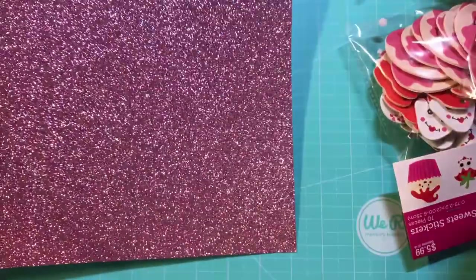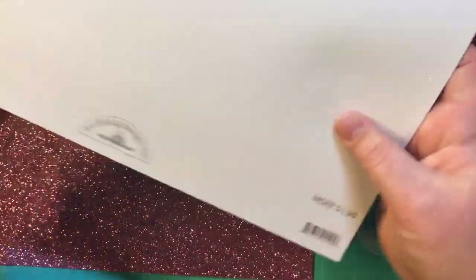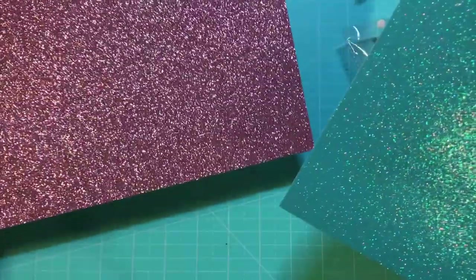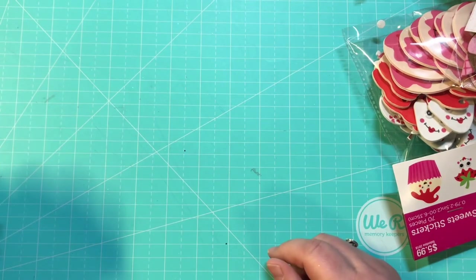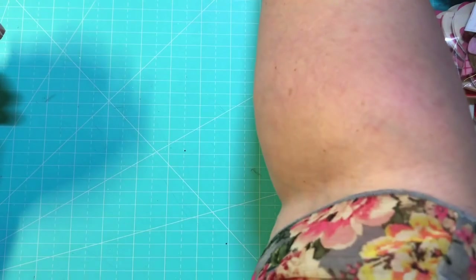Then I got this specialty glitter paper by Doodlebug — it was $1.99. I am going to try to make bows with this paper. We will see how that comes out; I've never used anything but cardstock and paper packs, so we will see.